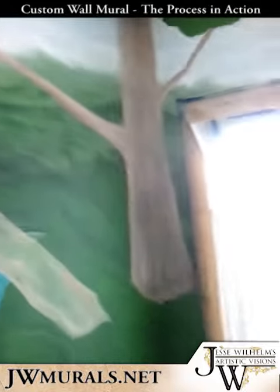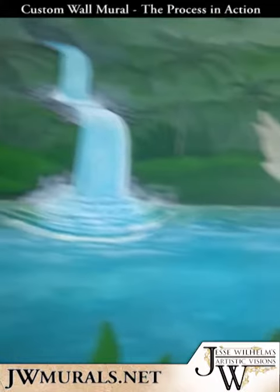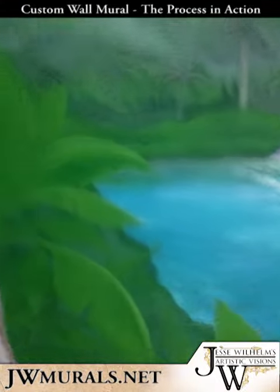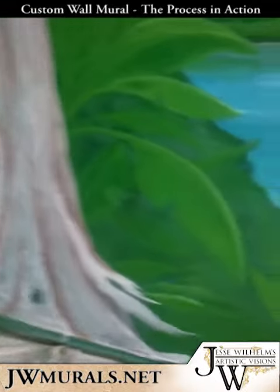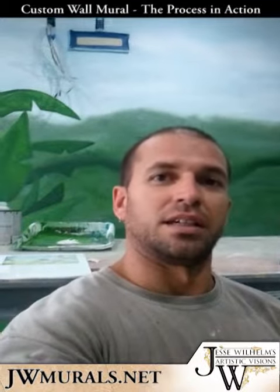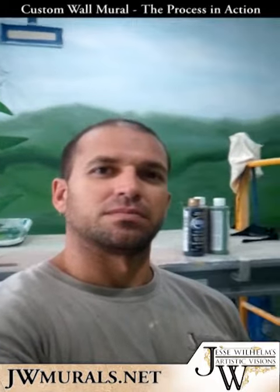This background is taking a lot longer than I thought, even though I am doing it pretty simply. Hopefully we can knock it out in the next five days. See you tomorrow — hopefully I can get all this background knocked out and we can get working on the animals. See ya!